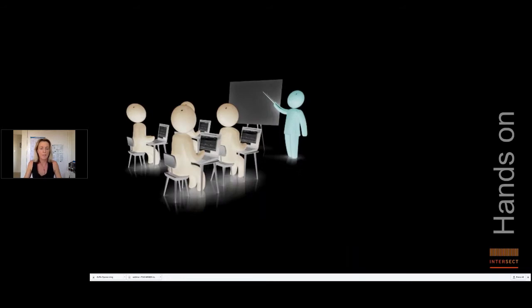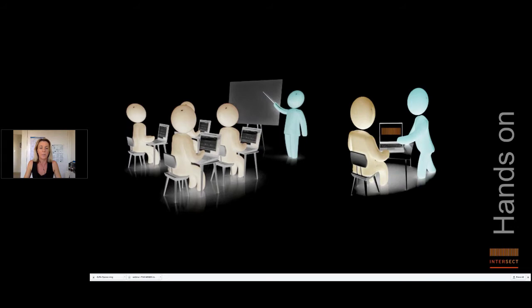Traditionally we've had a very hands-on approach to training: group training headed by an expert trainer with the local institutional Intersect e-research analyst on hand for a one-on-one approach where needed. This model is hugely popular across our whole membership. It enables attendees to get help with practical exercises and introduces them to the local e-research analyst for future help. Researchers can also use the training to present a real-life challenge and often get a resolution on the spot.